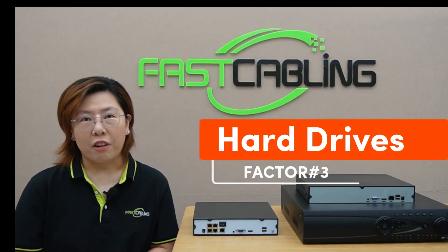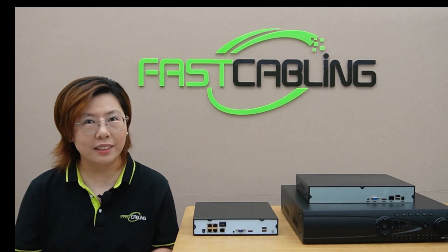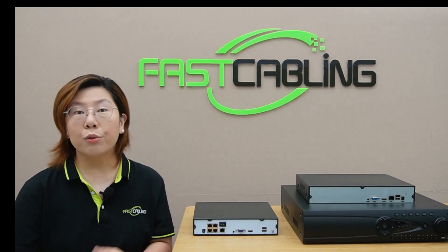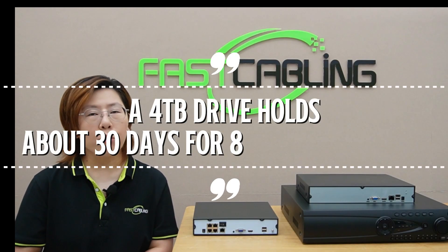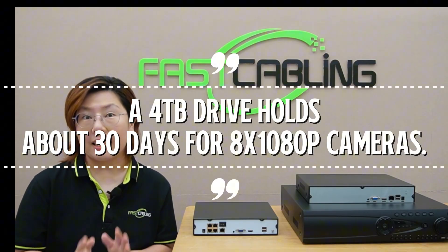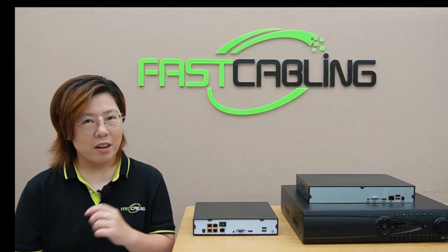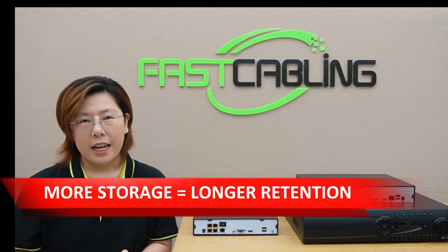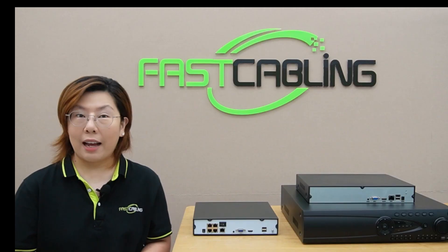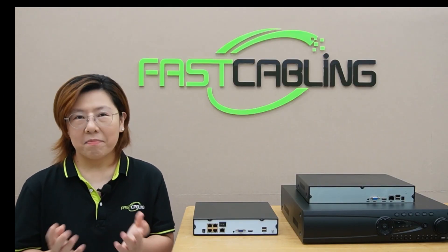Number three: hard drives — storage smarts. Hard drives are your evidence vault. If you skip this, you will lose critical footage. A 4TB hard drive holds about 30 days for 8 1080p cameras. 8TB doubles that. More storage means longer retention. In the next video I'll show you exactly how to calculate storage. For now, bigger means better.